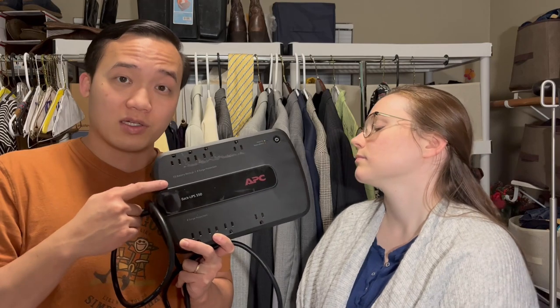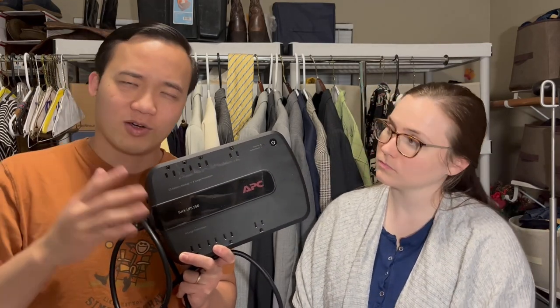Here we've got a surge protector with all these outlets. Technically it's supposed to come with a backup battery in the back, but I saw that you can sell it for $30 on eBay without the battery — and having to ship a battery is very complicated — so hopefully we'll get about $30 for this.